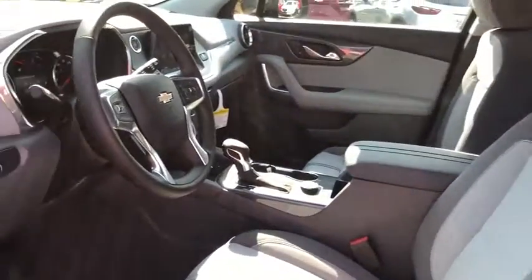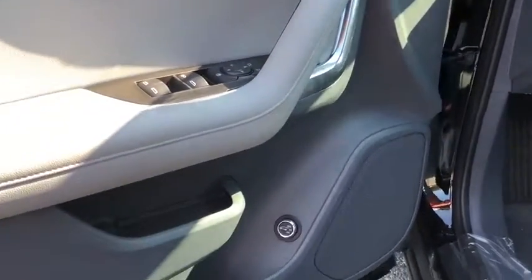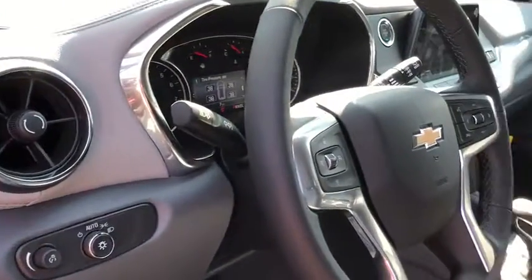Electronic stability control, trip computer, security system, rear window defroster, panic alarm, tachometer, overhead console, brake assist, and remote keyless entry.